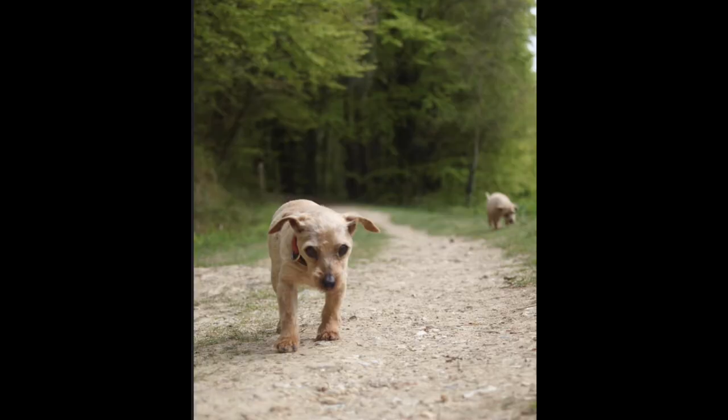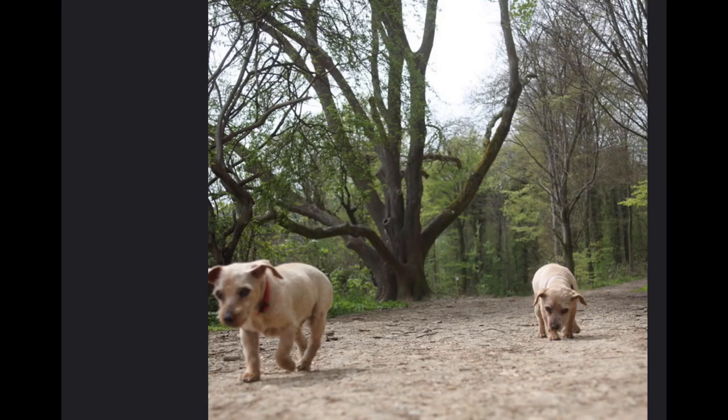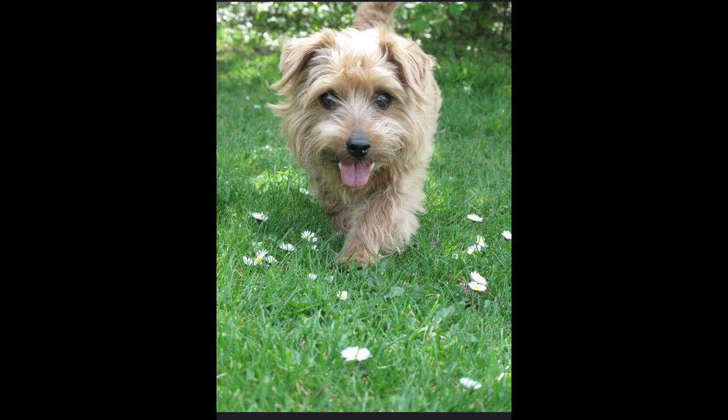Exercise and mental stimulation. Engage your dog in regular exercise to keep them physically fit and mentally stimulated. Daily walks, playtime, and interactive toys or puzzles can help prevent boredom and behavioral issues.